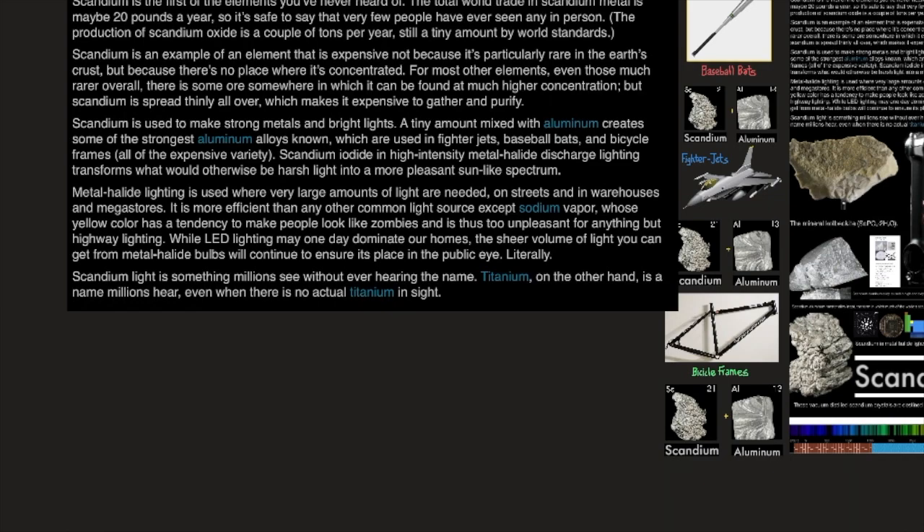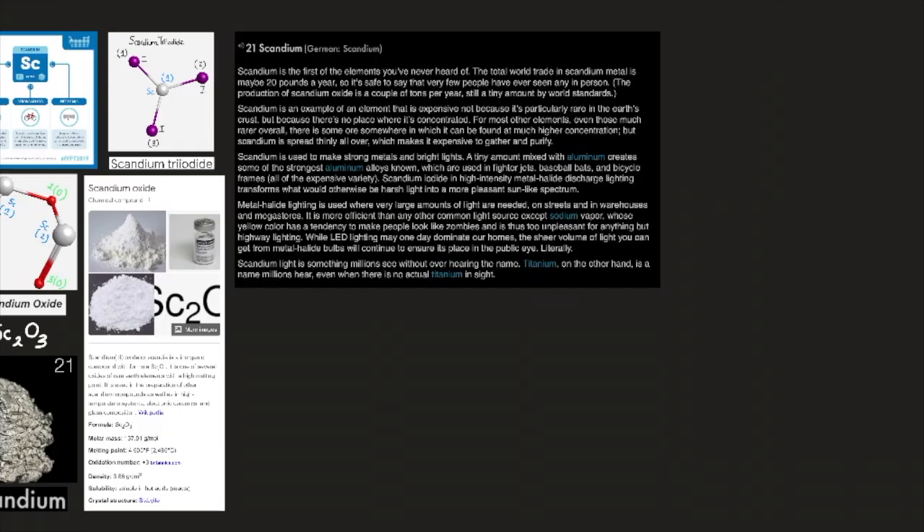Scandium is used to make strong metals and bright lights. A tiny amount mixed with aluminum creates some of the strongest aluminum alloys known, which are used in fighter jets, baseball bats, and bicycle frames — all of the expensive variety. Scandium iodide in high-intensity metal halide discharge lighting transforms what would otherwise be harsh light into a more pleasant sun-like spectrum.